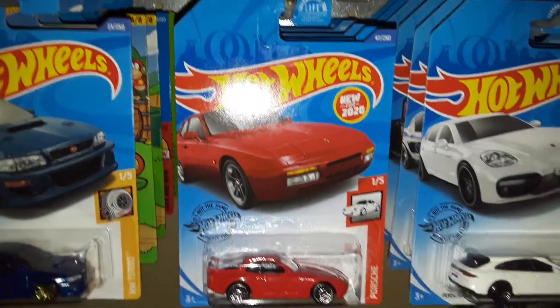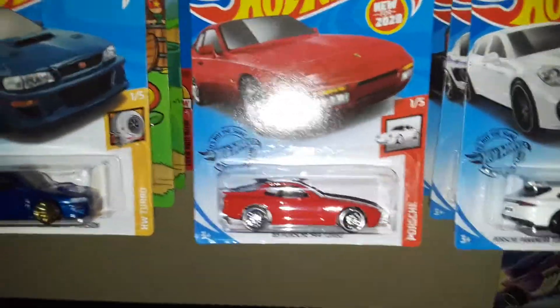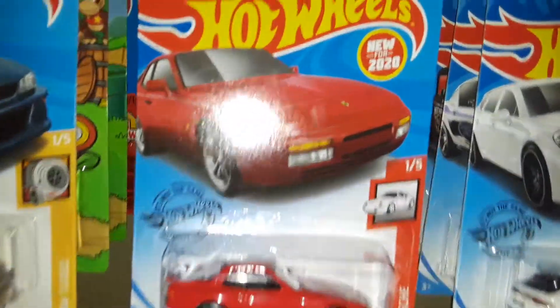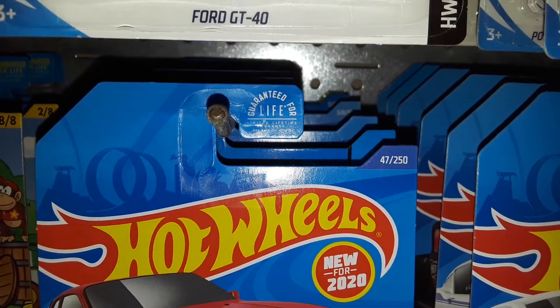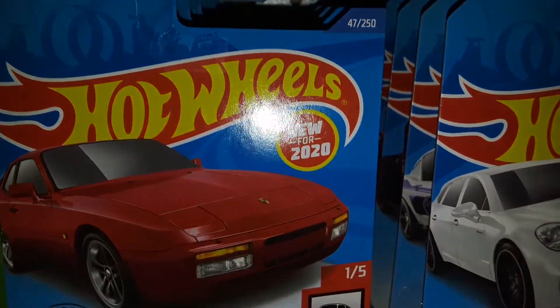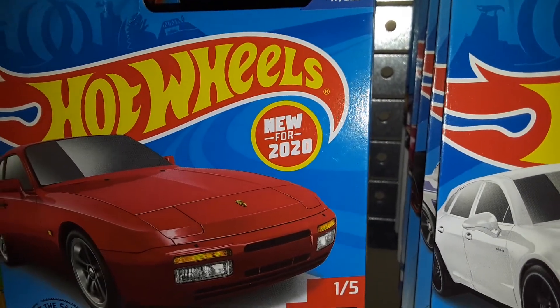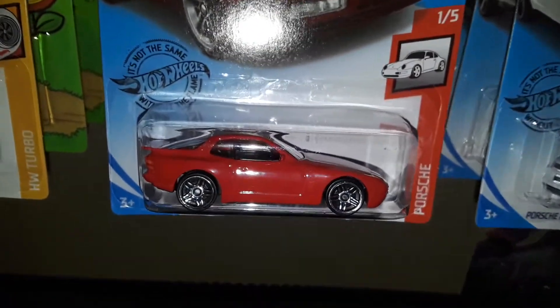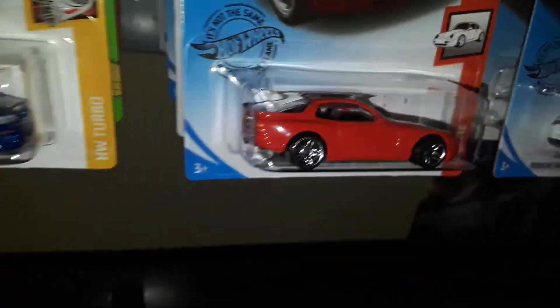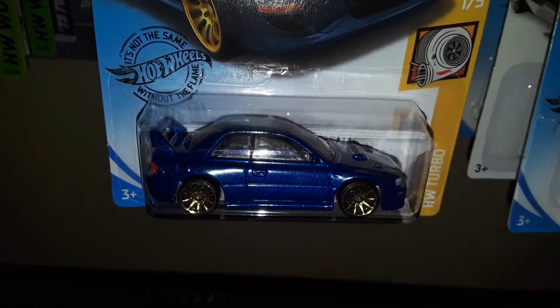The 2020 Hot Wheels artwork hasn't changed much from 2019. The main differences are that the 'Guaranteed for Life' logo has been updated, and the 'New for 2020' circle is also updated, but everything else is the same. I figured since I haven't posted anything, I might as well show these off.